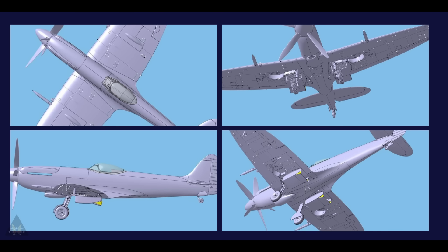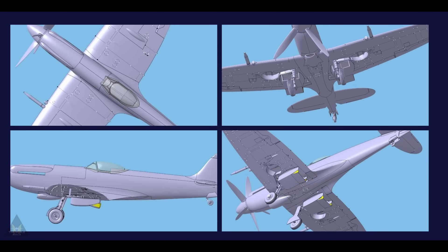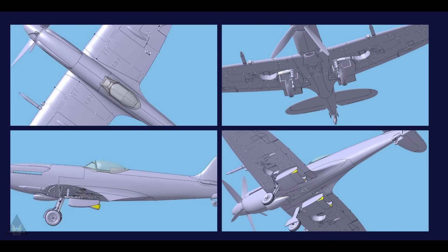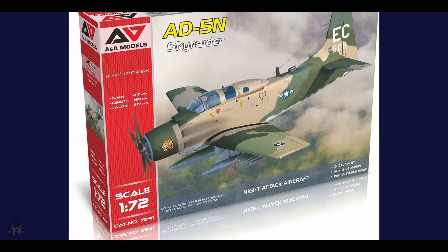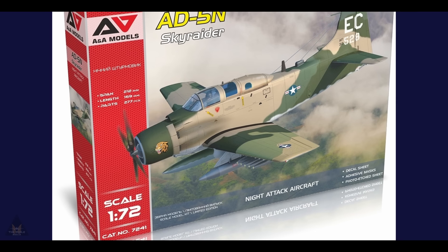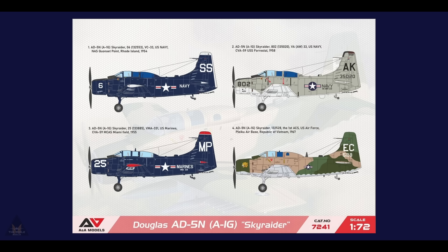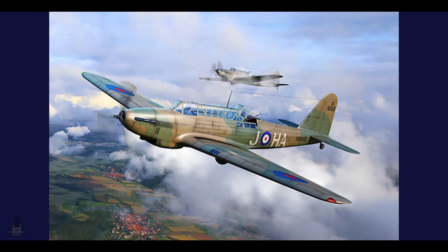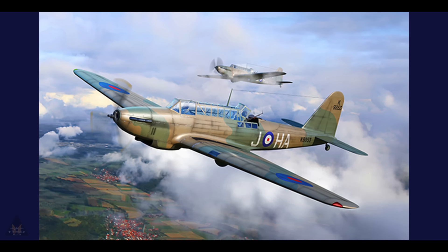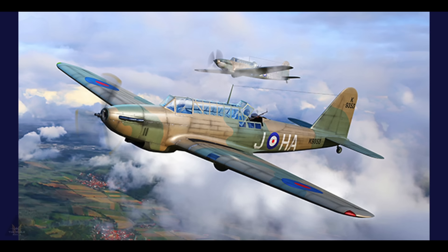DB Model Kits have released images of a planned Spitfire Mark 14 in 1:32 scale — a good size. A-Models are releasing a 1:72 scale AD-5N Skyraider with masks included and 277 parts with four scheme options — should keep you busy for a while. Trumpeter have announced a Fairey Battle Mark 1 in 1:48 scale, due to be released at some point in the future — should be a popular kit.